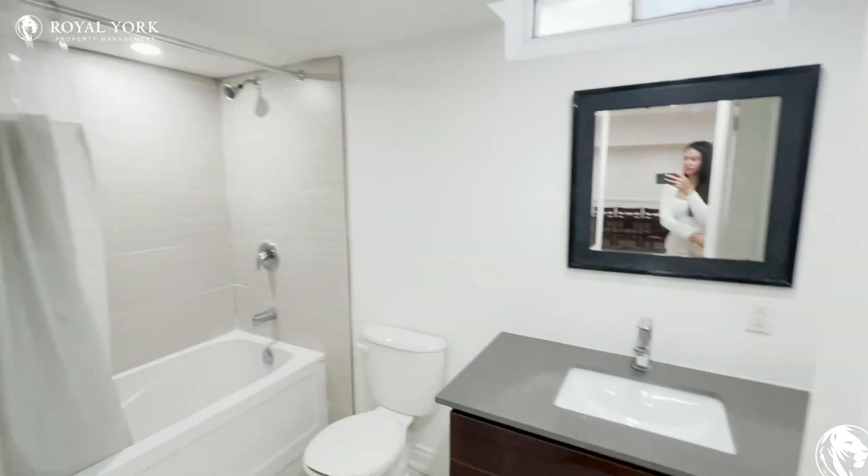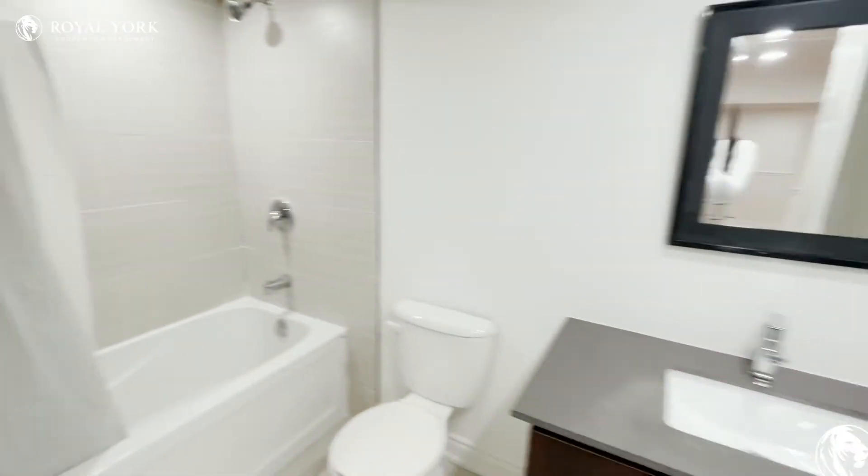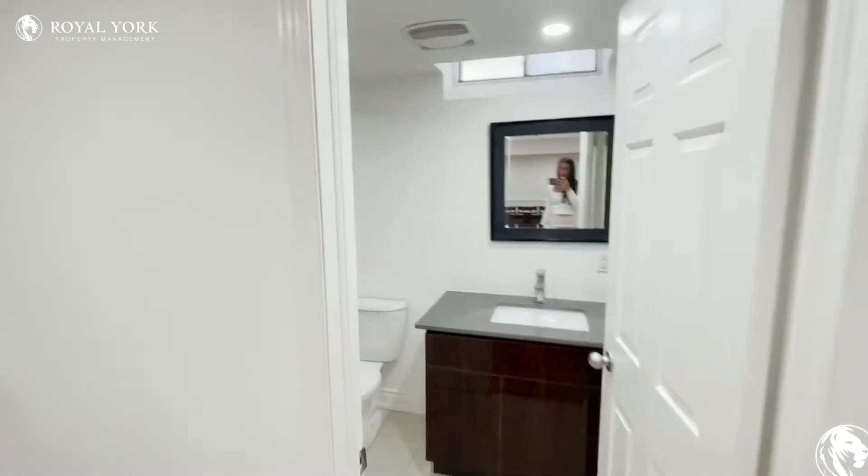Over here you have your full washroom, which has the tub and shower as well, and then you have the beautiful floating vanity with the mirror.